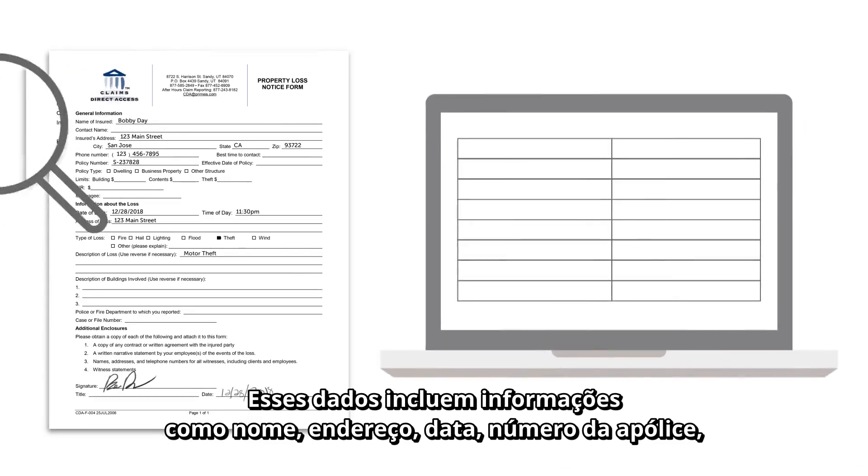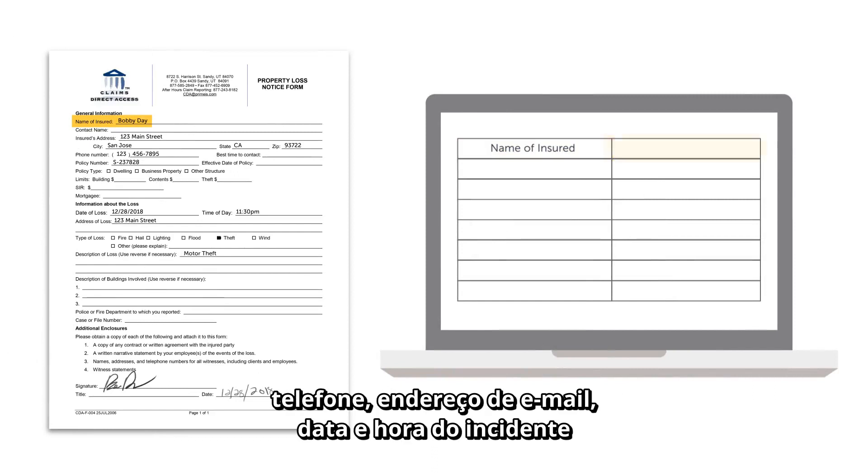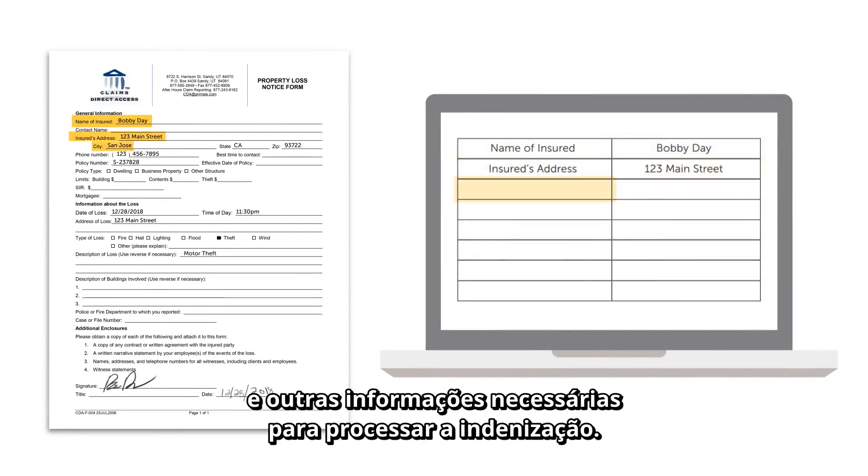This data includes information such as name, address, date, policy number, telephone number, email address, date and time of incident, and anything else that is required to process the claim.